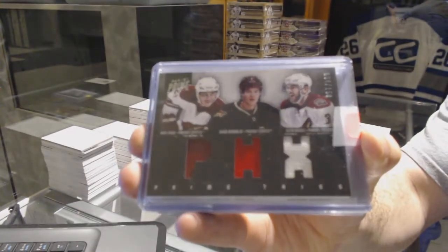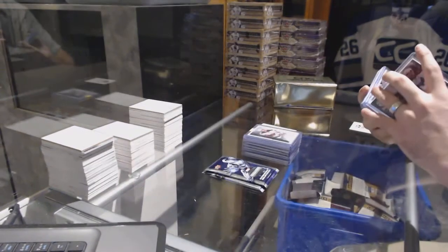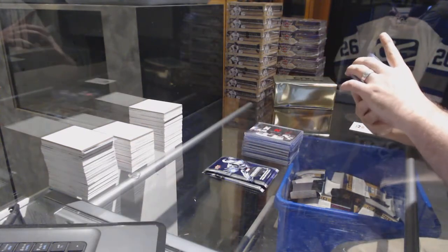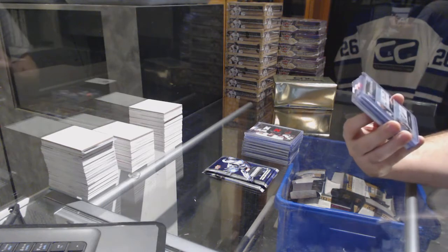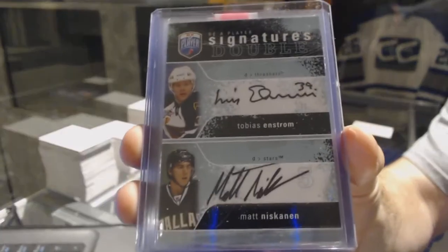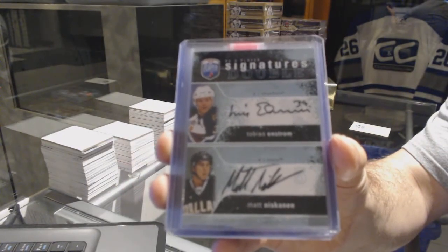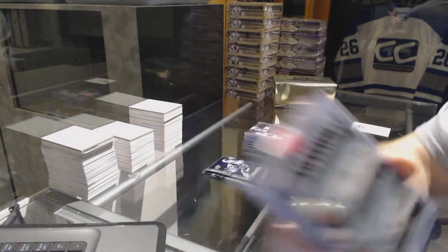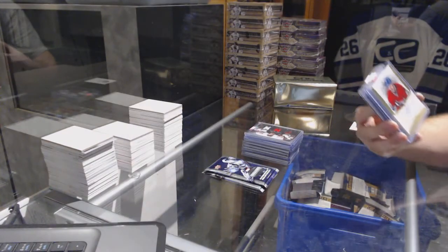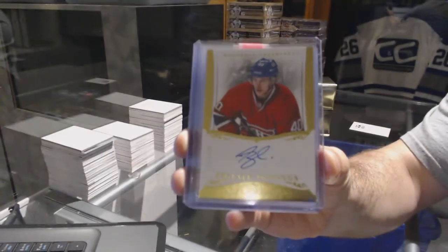For the Arizona Coyotes, we have a prime trios jersey number to 150 — Mealy, Runeblad, Yandel, triple jersey from Prime. We have a dual autograph, random between the Jets and the Stars — Enstrom and Matt Niskanen dual signature from Be A Player.